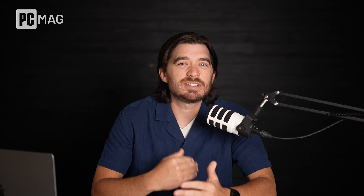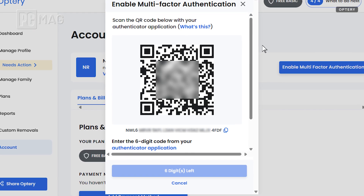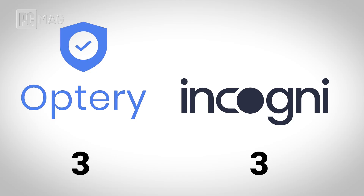Data removal services like these house a lot of important data, so it's really important that they're protected. Both Optry and Incogni offer multi-factor authentication, which adds a layer of protection to your account by requiring a second factor like a phone app in addition to your password. Since they both use Google Authenticator or other compatible apps, this is another tie.